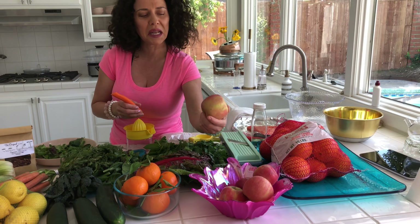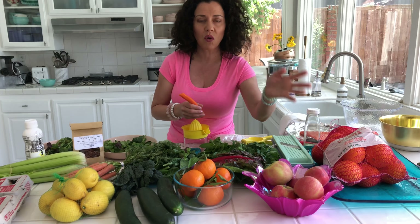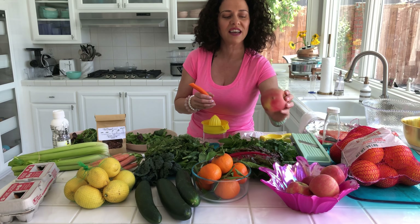Even these apples — they look not so great because they're not in a store where they polish them and put wax. They're all natural, but they're firm and they're juicier. Have you ever eaten an apple and it's soft and mealy? I like it really hard and juicy.